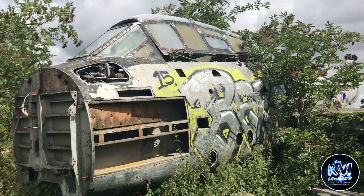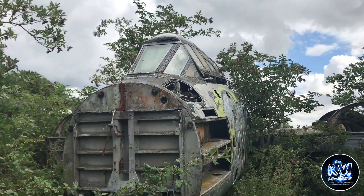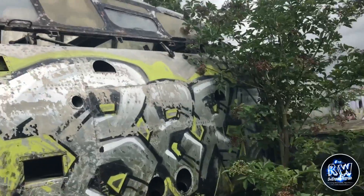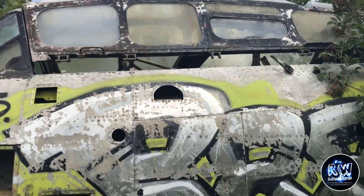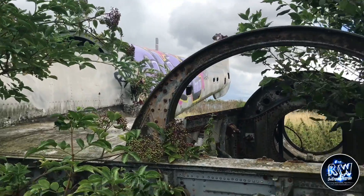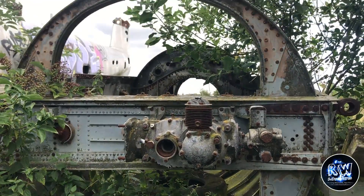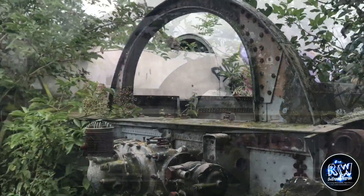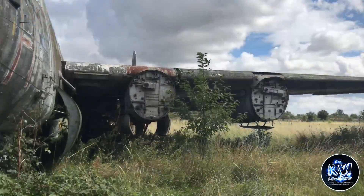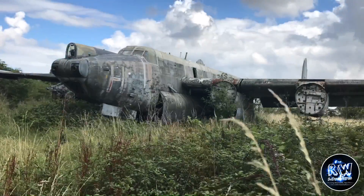And finally guys, here we have a Gloster Meteor. Now I couldn't actually get in this plane and it was quite overgrown on the outside, but nevertheless still quite magnificent - it was a smaller plane. But yeah, another RAF plane and a fighter plane. Really good explore this, something again very different. We've come to the end of the video now here guys, so I hope you did enjoy. As always, do remember to hit that subscribe button if you haven't already, and if you do like this video give it a thumbs up. I'll see you on the next one guys - keep exploring.